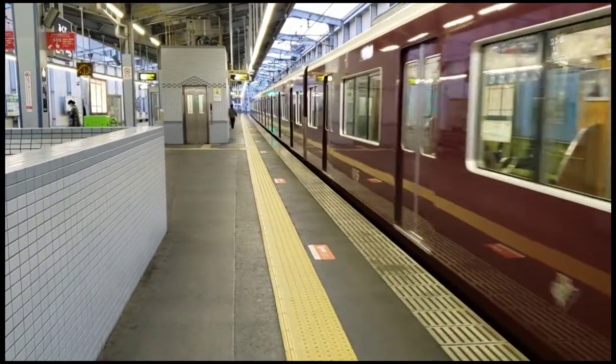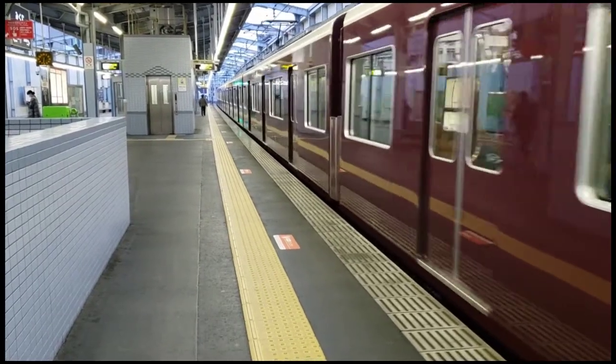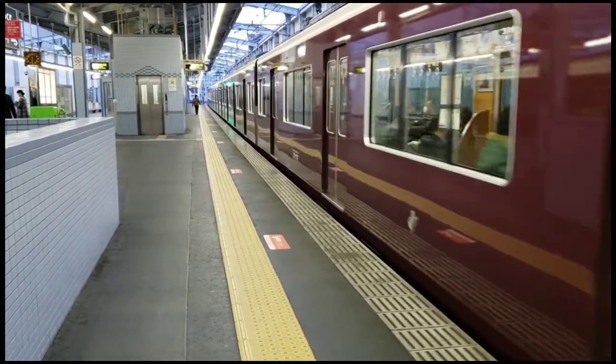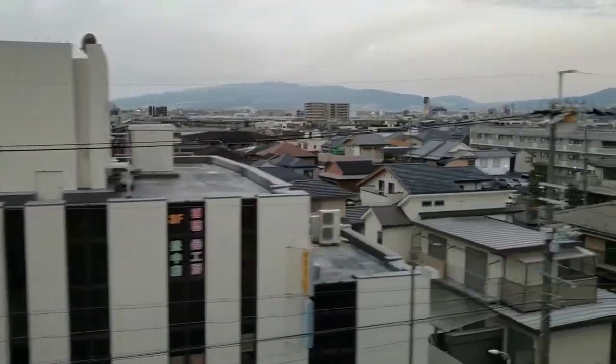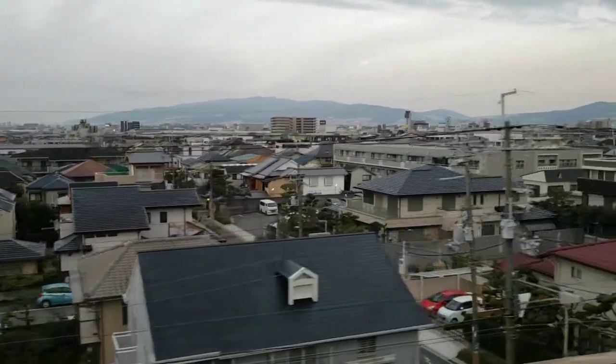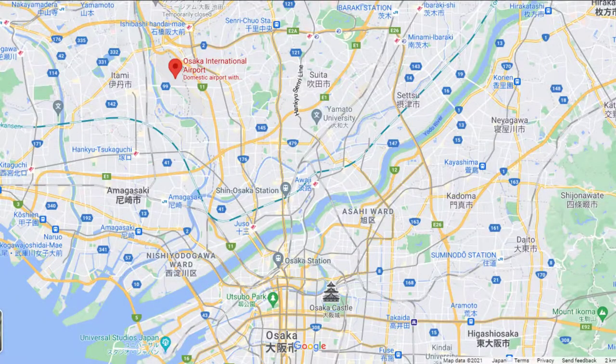Like most of my airport videos, it starts with me jumping on an early morning train to the airport — except in this case it's almost to the airport. Itami Airport, or ITM, is not terribly far, just over 10 kilometers north of Osaka Station. Although one of the first airports in Osaka and the closest to the city, it surprisingly doesn't have direct rail access from the city center.